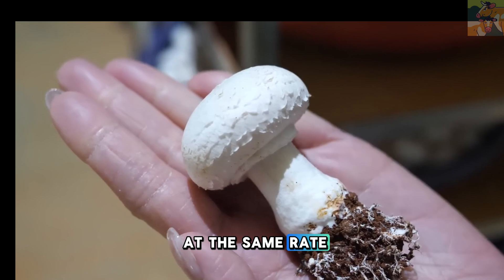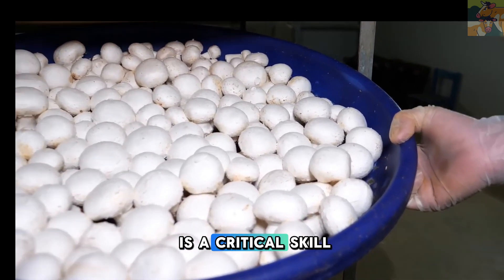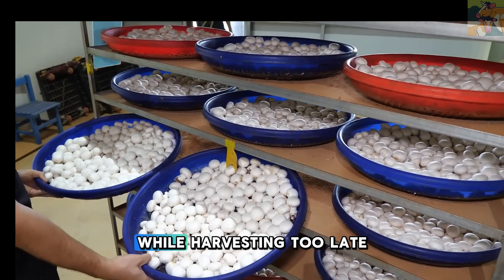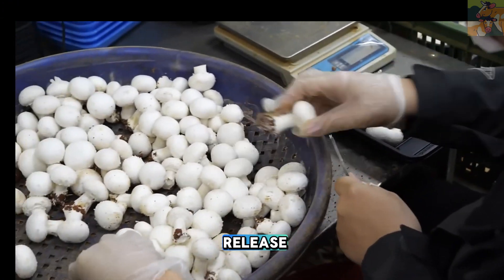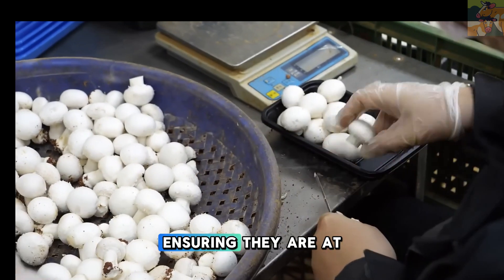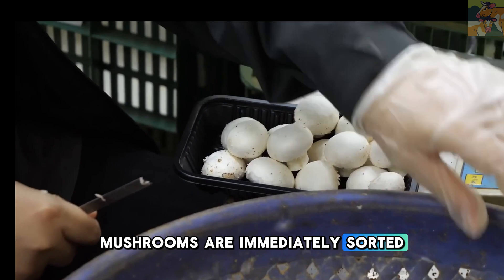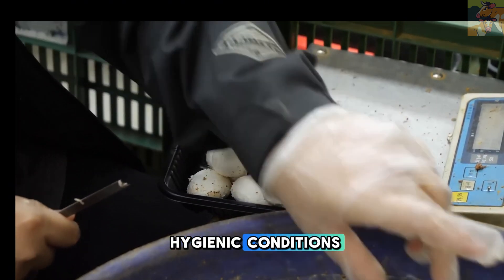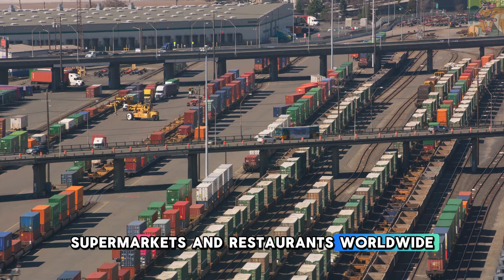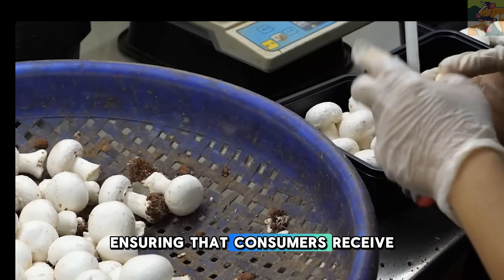Not all mushrooms grow at the same rate. Some species mature within a few days, while others take longer. Timing the harvest is a critical skill that requires experience and precision. Harvesting too early can result in underdeveloped mushrooms, while harvesting too late can lead to spore release, which affects the next growth cycle. Skilled workers carefully pick the mushrooms at just the right moment, ensuring they are at peak freshness, texture, and flavor. Once harvested, mushrooms are immediately sorted, cleaned, and packaged under hygienic conditions. Some varieties are dried for export, while others are sold fresh to markets, supermarkets, and restaurants worldwide. The entire process is designed to maximize quality and shelf life, ensuring that consumers receive only the best produce.